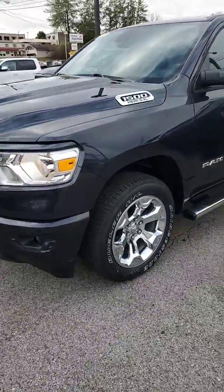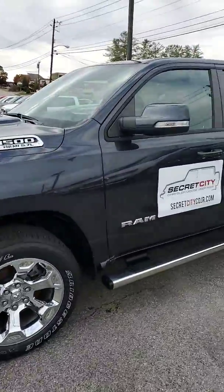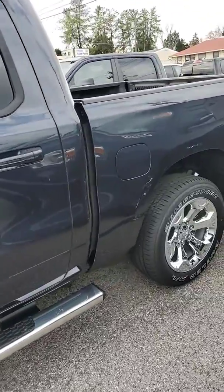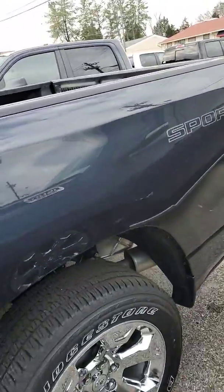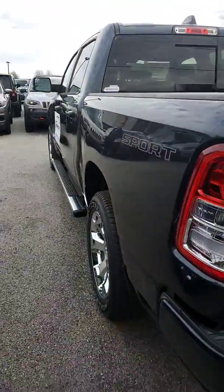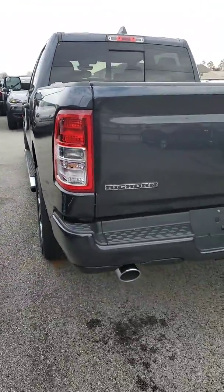Michael, this does have your 5.7 V8. This one was used for promotions. This is four-wheel drive.